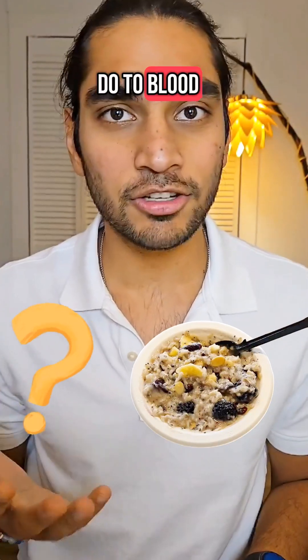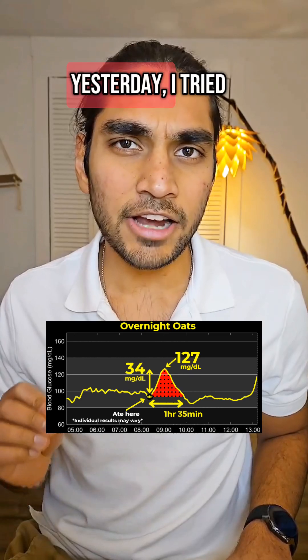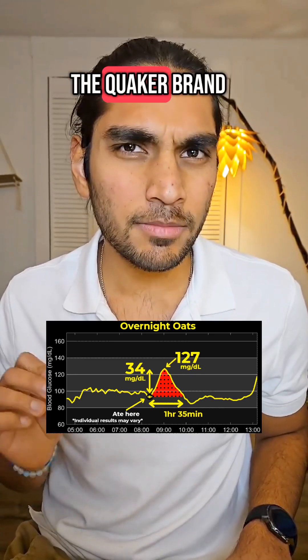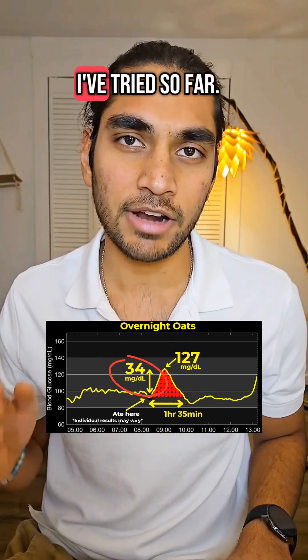Do you know what normal oats do to blood sugar levels? I have a continuous glucose monitor and let's find out. Yesterday I tried overnight oats with the Quaker brand and I got a spike of 34 mg — the highest out of all the breakfasts I've tried so far.